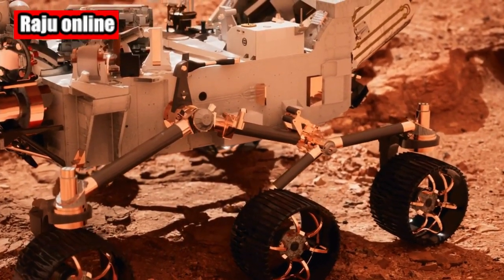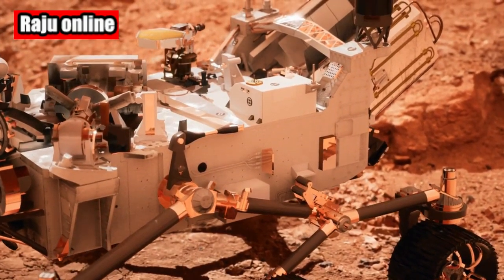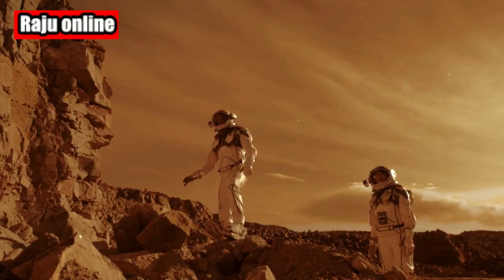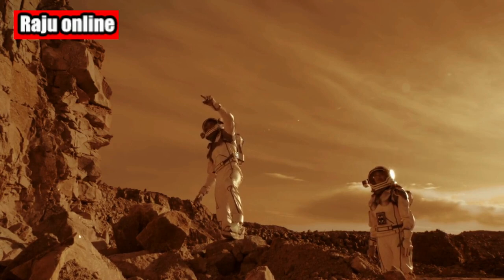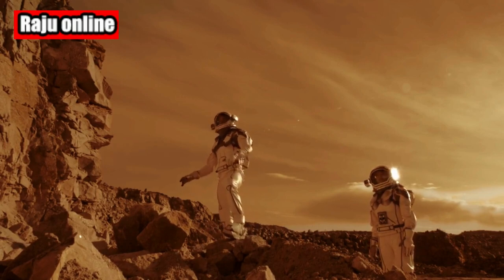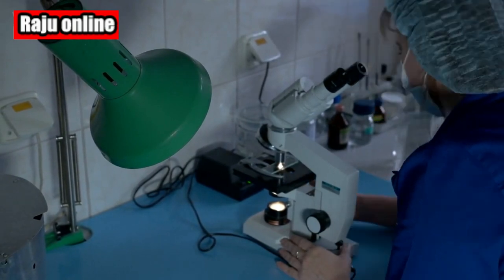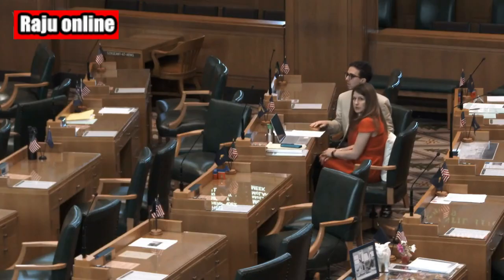Welcome back to our channel, Space Enthusiasts. I'm thrilled to bring you the latest intriguing discovery from NASA's Perseverance Mars Rover. Earlier this month, while exploring the Jezero Crater, believed to be an ancient dried-up lake on Mars, the rover captured images of a perplexing donut-shaped rock in the distance. Today, we delve into the mystery surrounding this peculiar find and explore the various theories put forth by scientists.